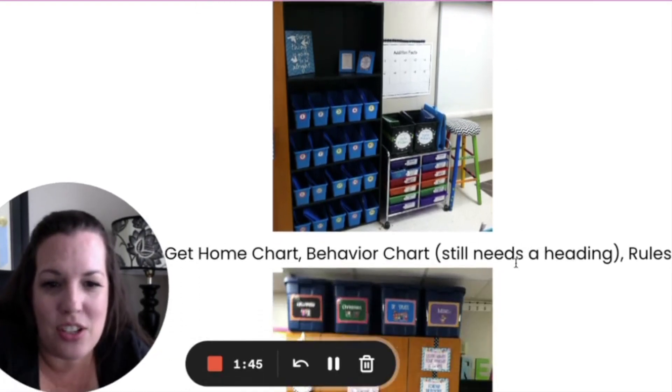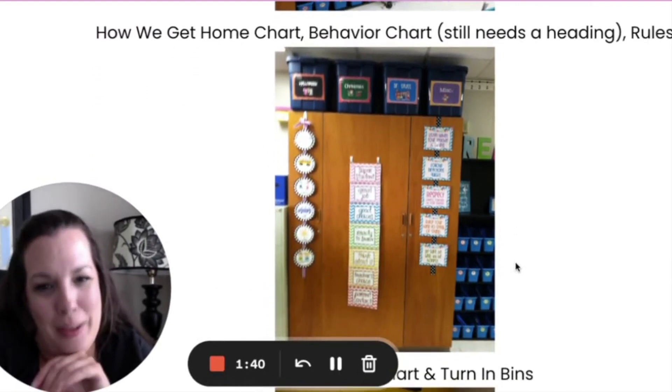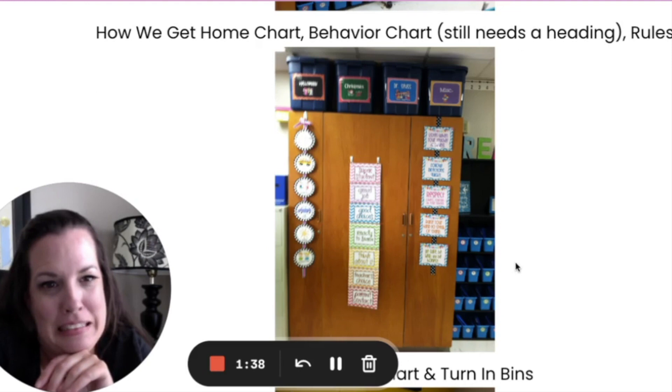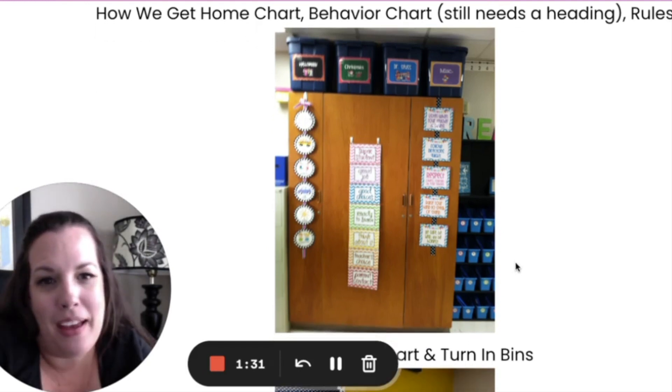This isn't too bad, actually. Look at those labels up there. The chevron. And the clip chart. We don't do clip charts anymore. I mean, it's not bad, but it's not great.